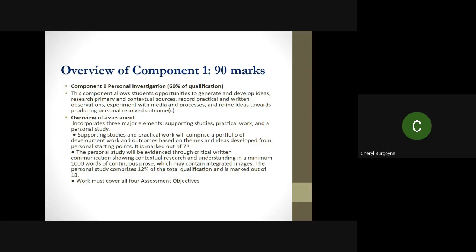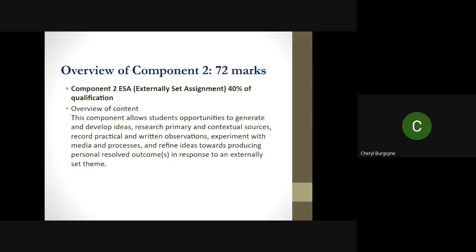All work must cover all four assessment objectives. It's worth mentioning that assessment objective four is all of your work, not just final pieces. Your externally set assignment is 40 percent of the qualification and is set in February 2022. We won't know what the title is until you do — the first of February is the first time we're able to access that title.